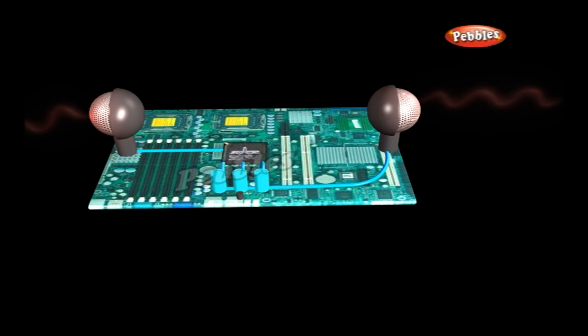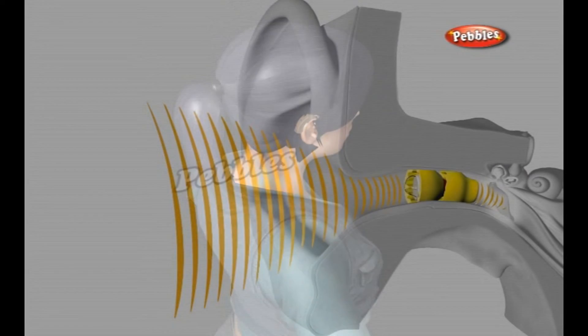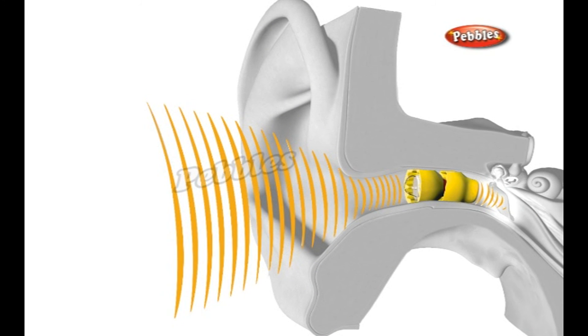Sound waves with greatly increased volume travel to your inner ear. Although a hearing aid can never restore hearing completely, it can make a huge difference to a person's life by helping them converse more normally and enjoy everything from TV and radio to recorded music and birdsong.